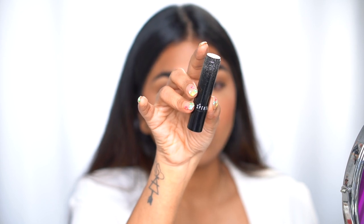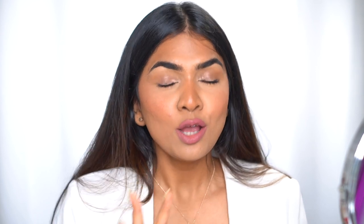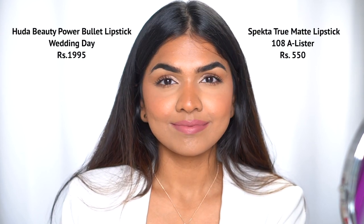The dupe I have for Huda Beauty Wedding Day is the Spectra Cosmetics lipstick in the shade A-Lister. This is Huda Beauty and this is Spectra Cosmetics — pretty close, right? Most of them are like 99% accurate. Both of them apply really beautifully and both are pretty comfortable. That's my first one.